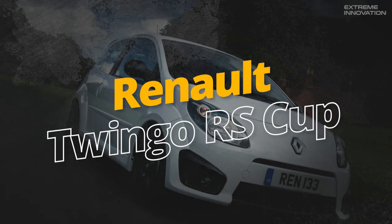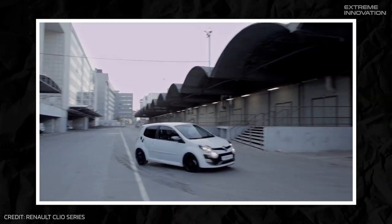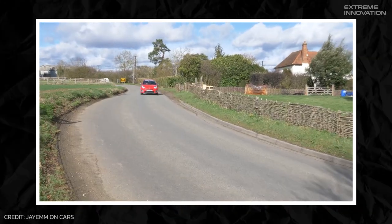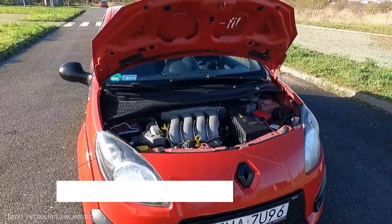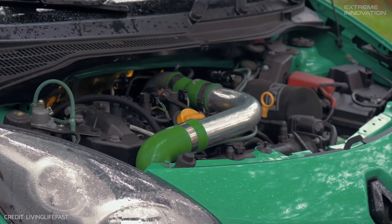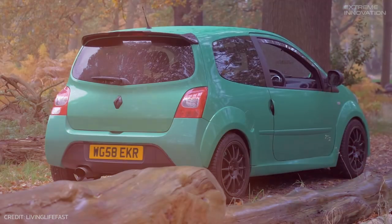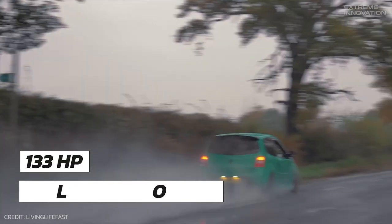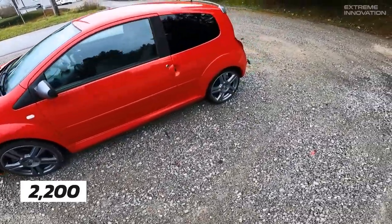The Renault Twingo RS, a product of Renault's collaboration with Smart, brings a unique flair to the city car landscape. As the sportiest model in the third-generation Twingo lineup, this compact vehicle features a rear-mounted engine delivering power to its rear wheels, significantly influencing its handling characteristics. Its 1,598cc four-cylinder turbocharged engine has been modified to deliver a power increase from 89 to 133 horsepower. Starting at $17,581, this sprightly hatchback can dash from 0 to 62 miles per hour in just 8 seconds, courtesy of its light 2,200-pound curb weight.